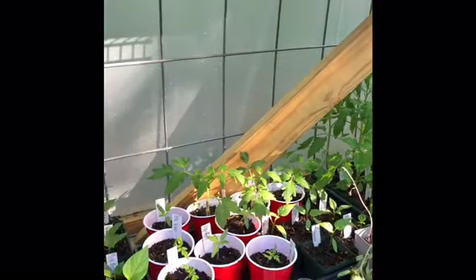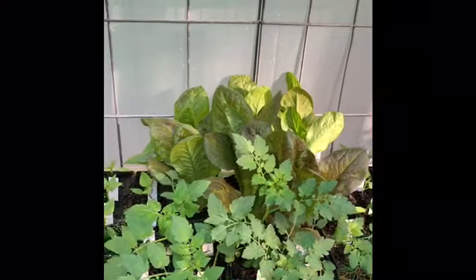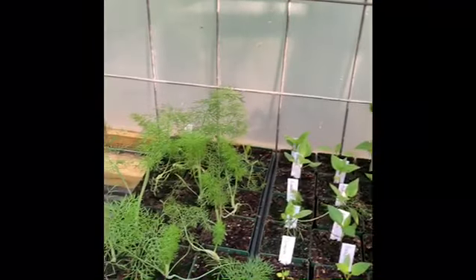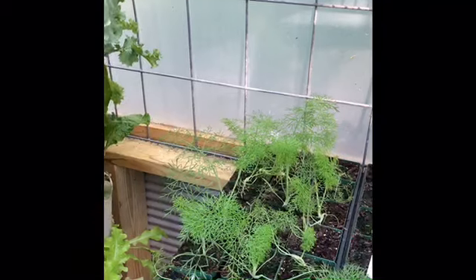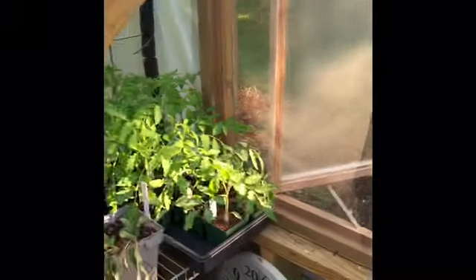Down here I have Amish paste tomatoes and a coreopsis that's trying its best to continue growing — I had to pull it out of a flower bed last week. Over here I have pepper plants, some romaine lettuce that's gone out of control. Most everything in here really needs to be put out in the garden, but they say to wait until after Mother's Day here on our mountain and I don't believe I'm going to be able to do that because things are taking over quickly.